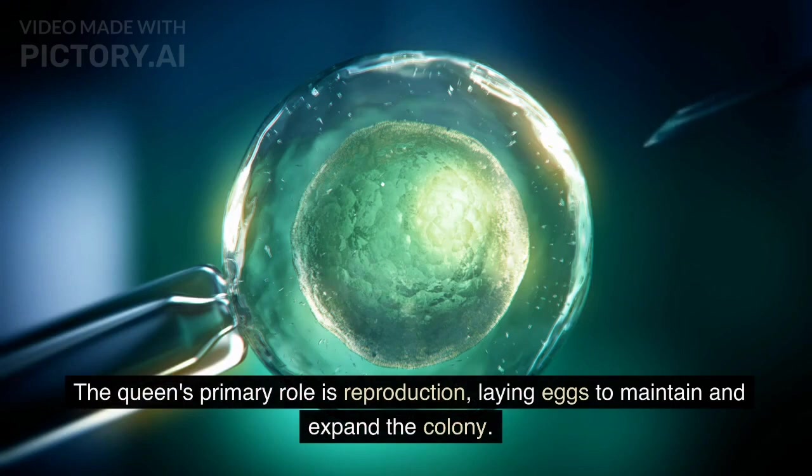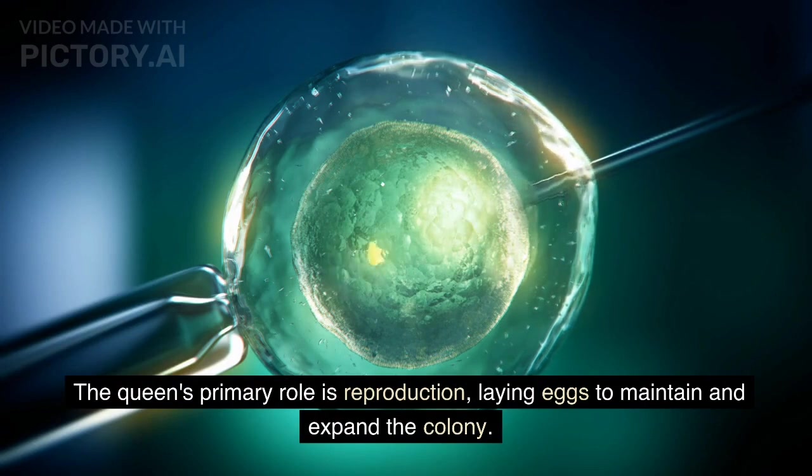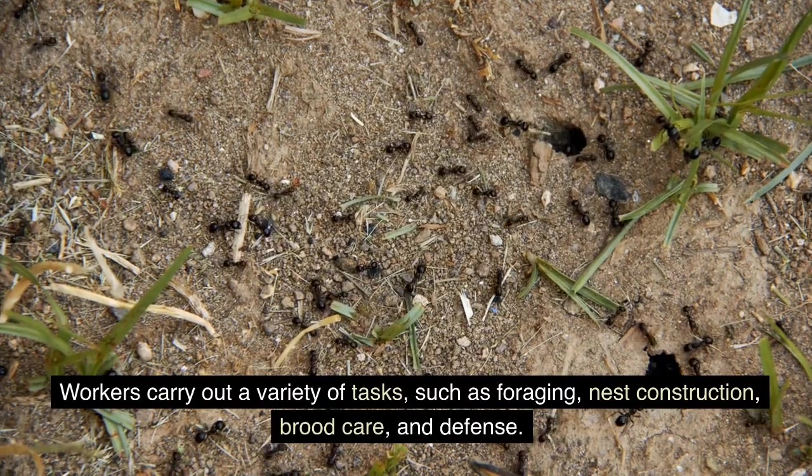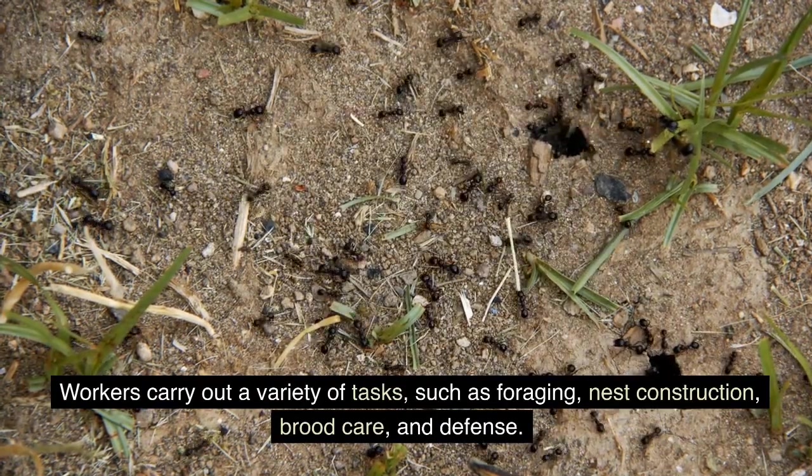The queen's primary role is reproduction, laying eggs to maintain and expand the colony. Workers carry out a variety of tasks, such as foraging, nest construction, brood care, and defense.